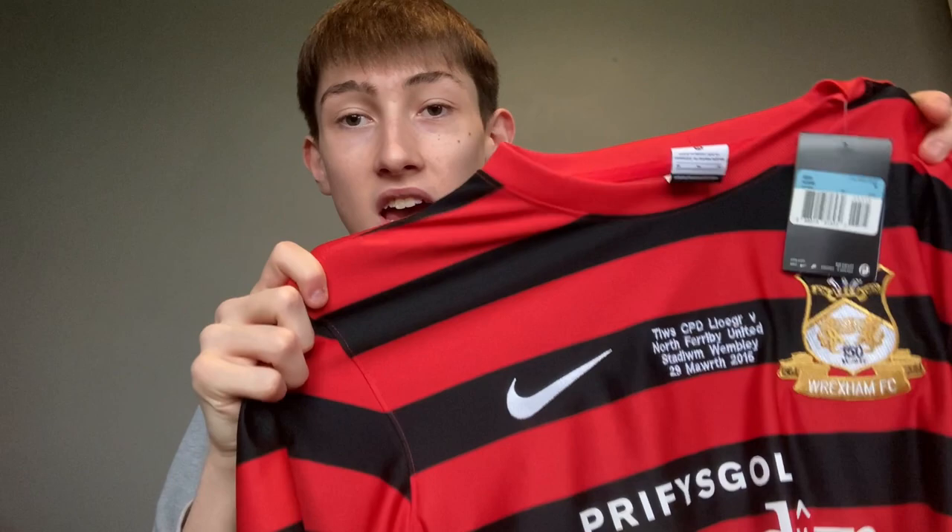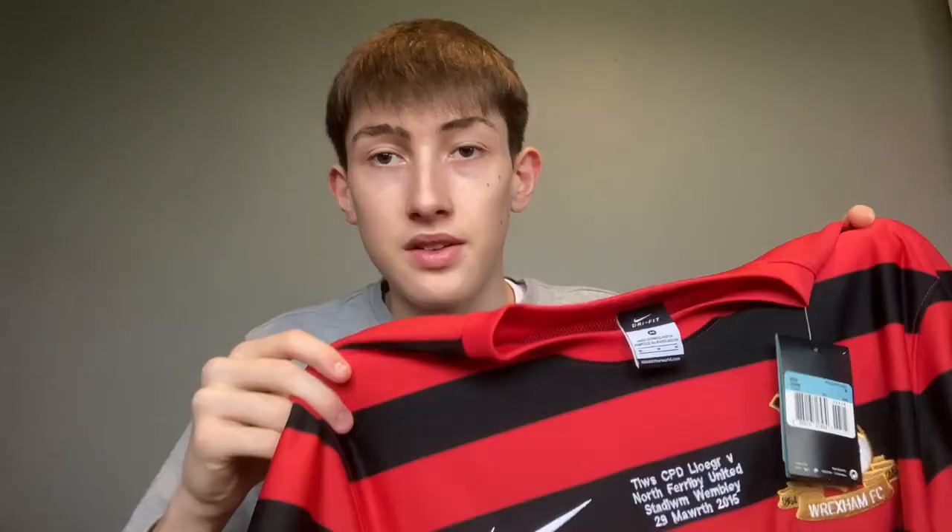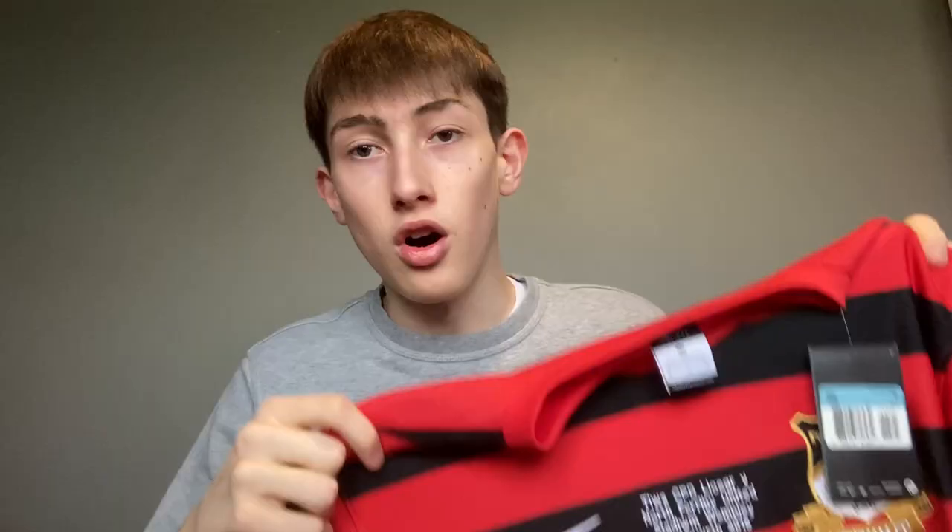I've saved the best two until last. The first is the 2014-15 Wembley edition FA Trophy final shirt, brand new with tags. I got this for forty pounds off Facebook Marketplace. It's a shame it's the Trophy final we lost — possibly one of the worst games we've watched as Wrexham fans — but it's still great memorabilia. Still having the tags on it is incredible. This shirt went down incredibly well with Wrexham FC fans when it released, with the black and red stripes, the anniversary badge in gold — everything about it is amazing.